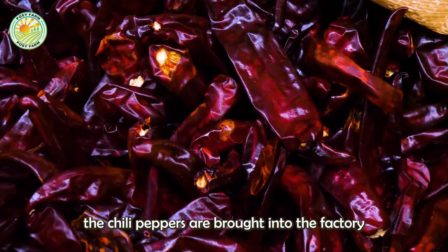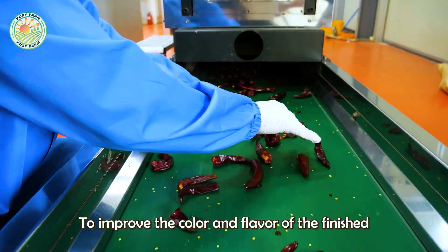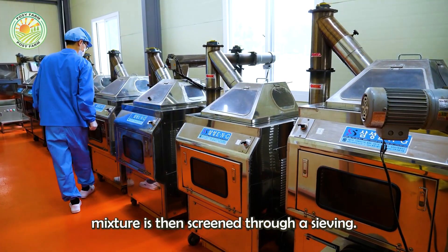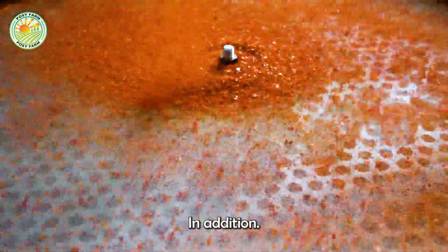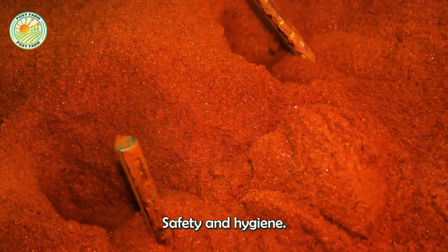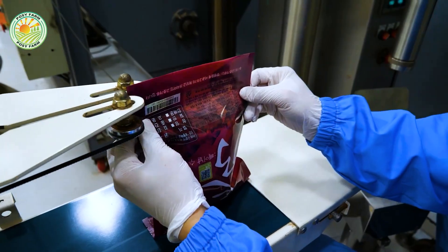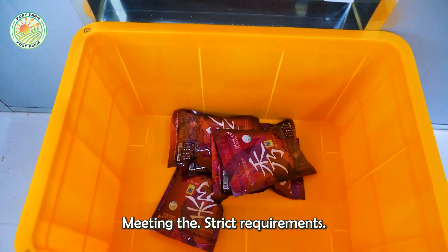After being dried, the chili peppers are brought into the factory, where their stems and seeds are removed — about 30% of the fruit's original waste — to improve the color and flavor of the finished chili powder. They are then put into an industrial grinder to grind finely, forming uniform chili powder. The powder mixture is screened through a sieving system to remove unwanted impurities and ensure satisfactory smoothness. It is also processed through an industrial magnetic iron powder removal system to ensure food safety and hygiene. Finally, chili powder is packaged in specialized moisture-proof packaging, well preserved and retaining its flavor, then tested for final quality before being distributed to the market.